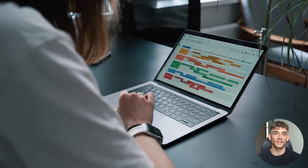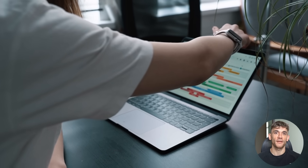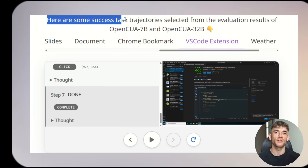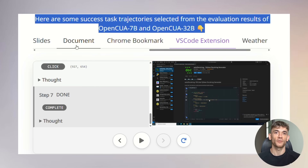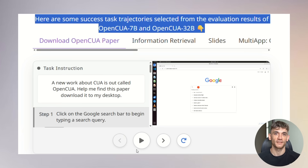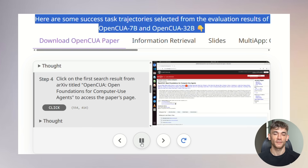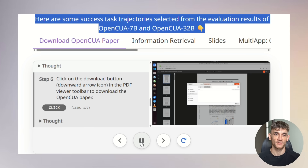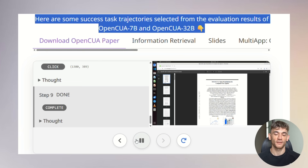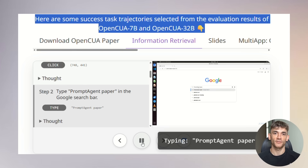The system is particularly impressive at multi-step workflows that involve switching between different applications. Something that would take you 20 or 30 minutes of clicking, typing, and navigating could be completed by OpenCUA in just a few minutes with perfect accuracy and consistency. What's really impressive is the error handling and adaptability — when the AI encounters unexpected situations, pop-up windows, or system errors, it doesn't just crash or give up. It adapts and finds alternative solutions, just like an experienced human worker would. That's the difference between a toy and a professional automation tool.